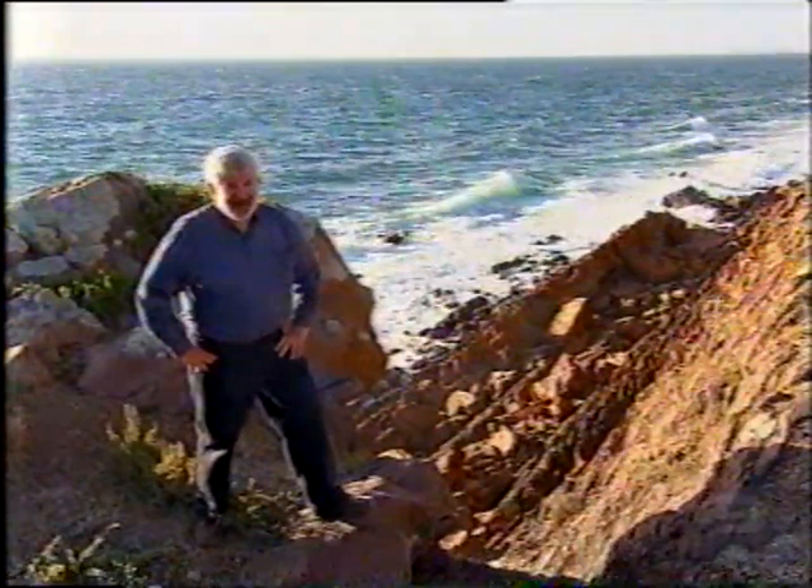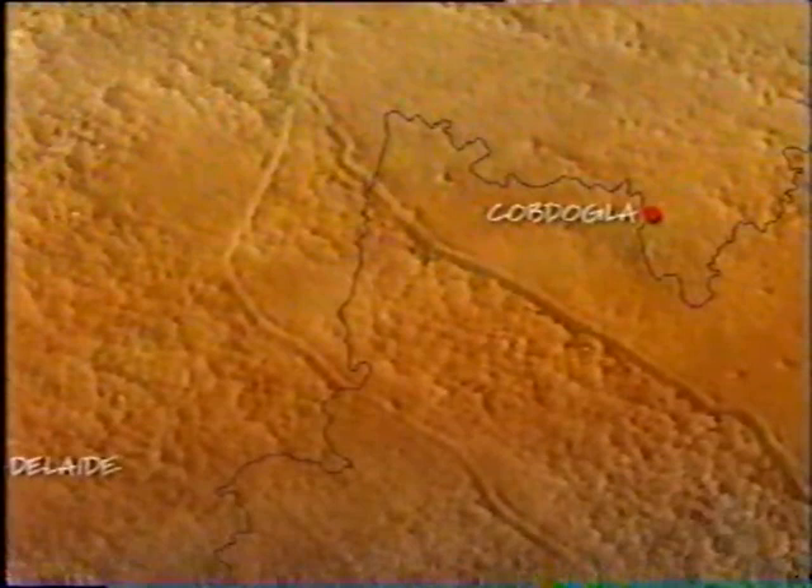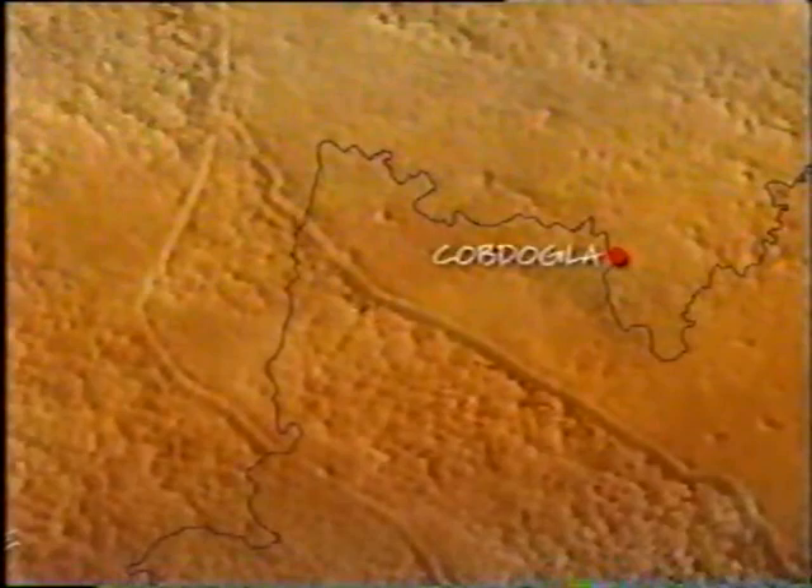...of the Cobb-Dogler pumping station. Without it, the citrus couldn't spread across the Mallee. Head north-east from Adelaide into the Riverland and you quickly realise how local communities, like Cobb-Dogler, rely on the River Murray.